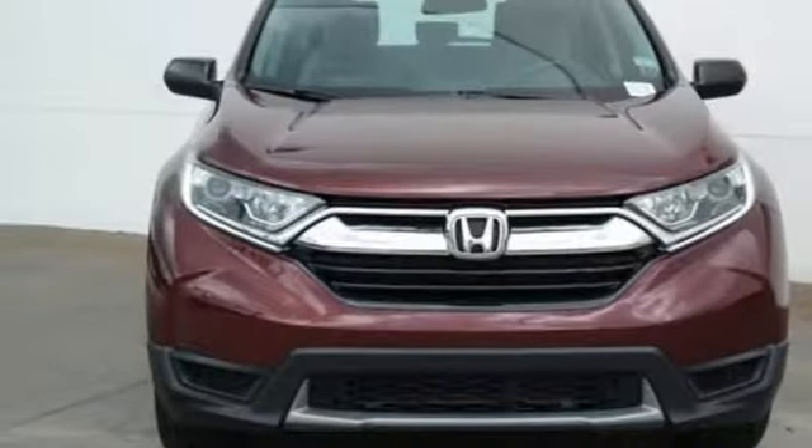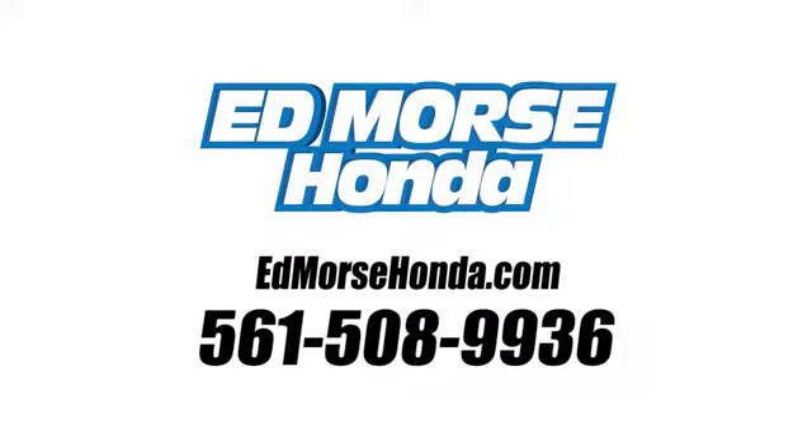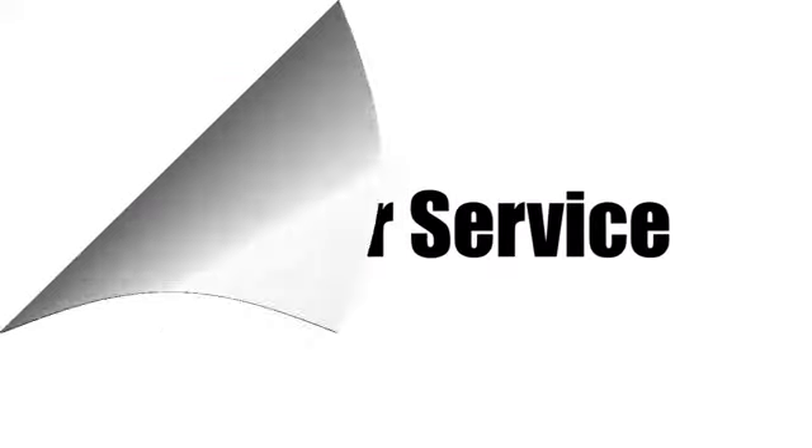Honda's created some of the most admired vehicles on the planet. Hurry in today for a test drive. Call us today at 561-508-9936. For value and for service, it's Edmars.